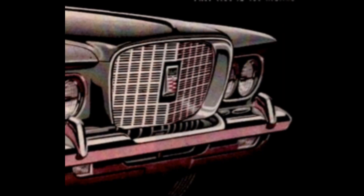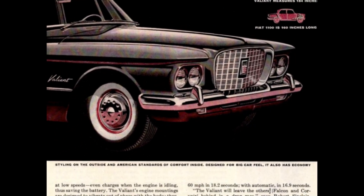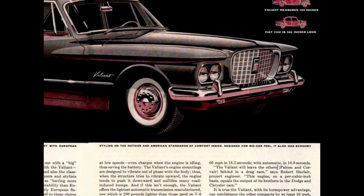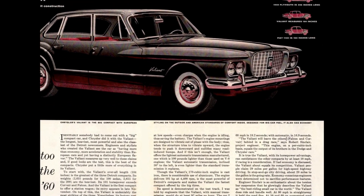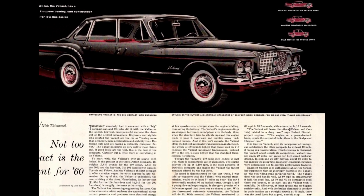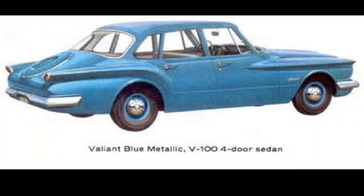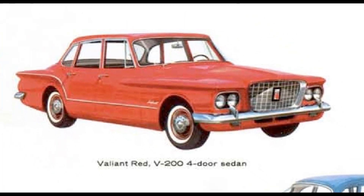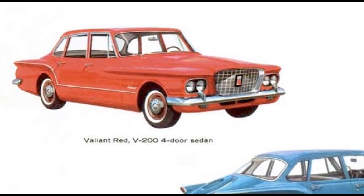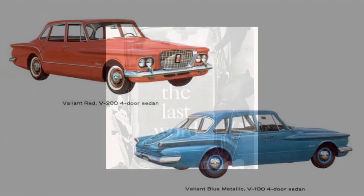The big news from Chrysler Corporation was the Valiant. Introduced in 1959 as a 1960 model, during its first sales year an impressive 194,292 Valiants were sold. Valiant was presented in two series known as V100 and V200, each having a four-door sedan and a four-door suburban wagon, the latter available in two- and three-seat versions.